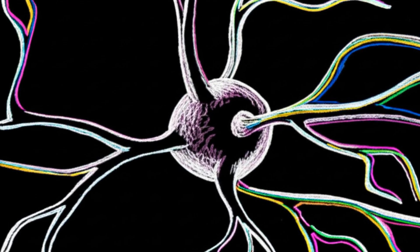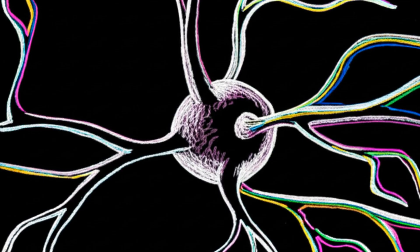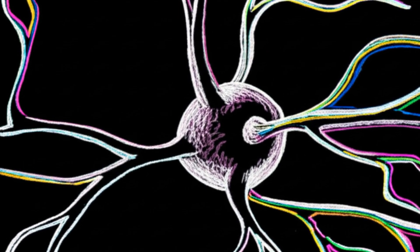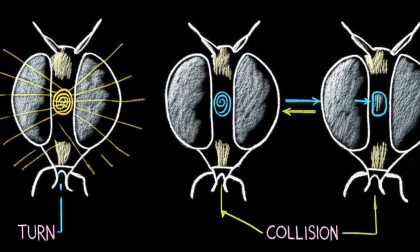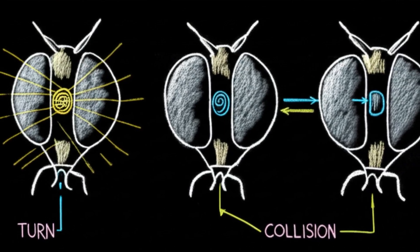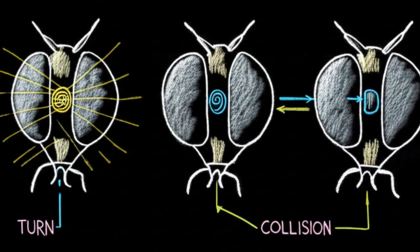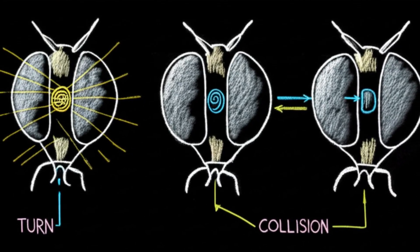Neurons in the bee's lobula plate, for instance, are designed to fire only in response to wide-field motion, like the entire world seeming to rush past. Different neurons respond to expansion patterns — the signal that you're about to collide with something — while others respond to rotational flow.